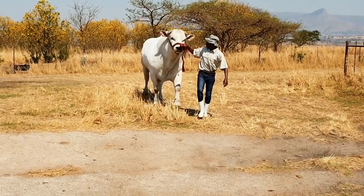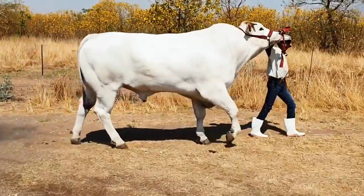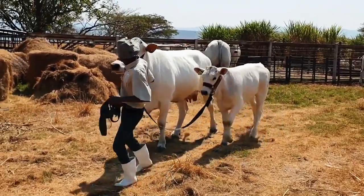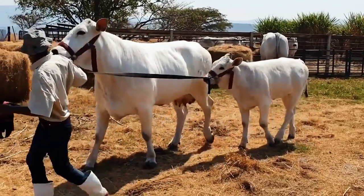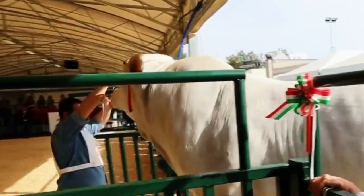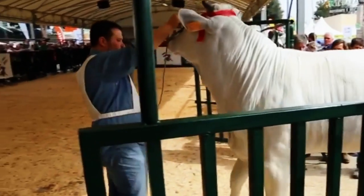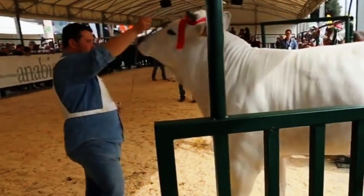Chianina. Of all the bulls on this list, the Chianina takes the cake for being the tallest and heaviest among its peers, standing at 71 to 79 inches tall with a weight that sometimes exceeds 1,600 kilograms. Raised in the Italian regions of Tuscany, Umbria, and Lazio for the last 2,200 years, this breed is one of the oldest known cattle.